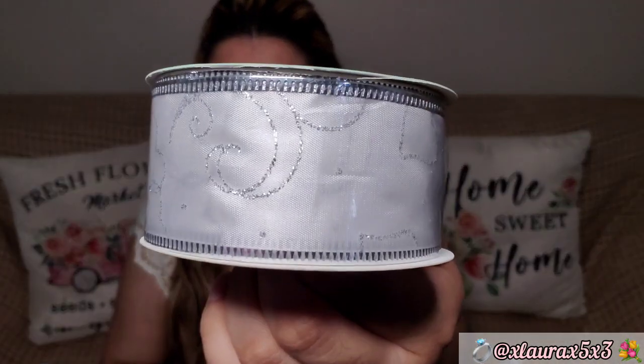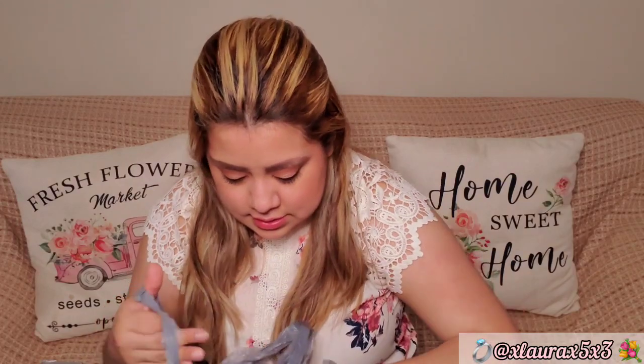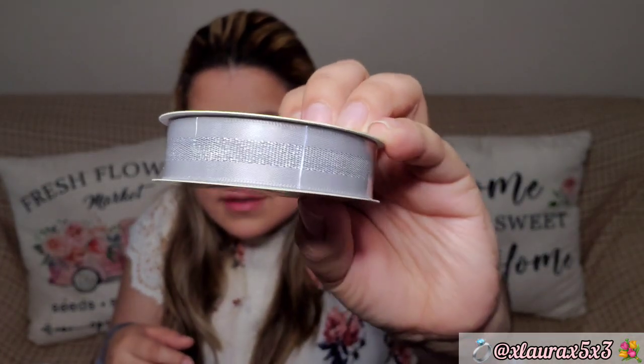I also got lots of ribbon in case we need it for centerpieces, favor boxes, or gifts. The first one has silver glittery hearts — not all Dollar Trees have these. There's also one that says bride and groom, and these are four yards each, so I got three and three. I also got some white balloons just in case. I did get some tablecloths — they are just white — for brunch or any lunch we'll have.